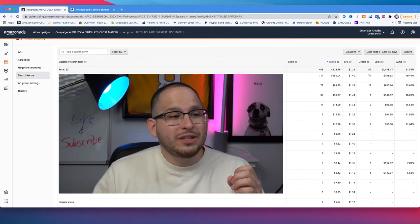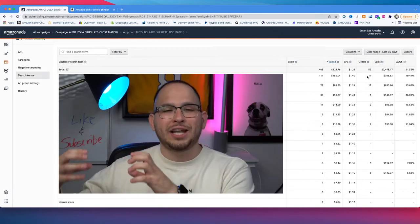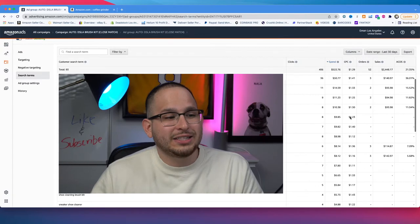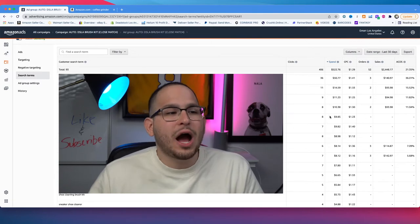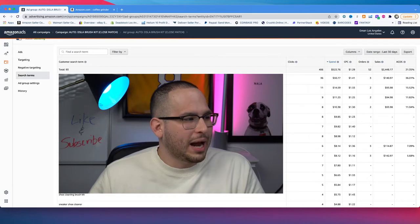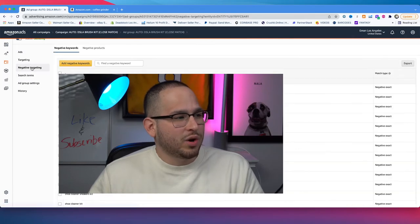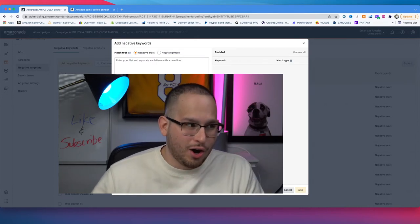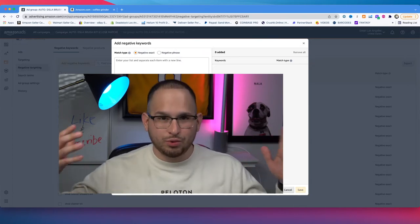As I can see here, 17 actual orders came from one specific keyword — now I can isolate that on just an exact match campaign. I can also see a keyword that is not converting whatsoever — I'm getting a lot of clicks but no sales. I highlight it, copy it, and add it as a negative keyword. Now Amazon will not target it at all. This is why Amazon is so powerful: we're using their data, and no data from other sources.